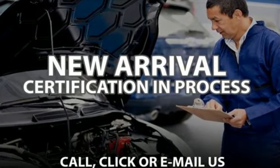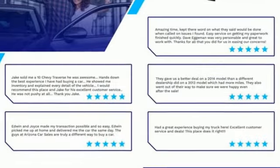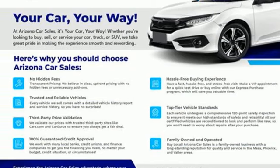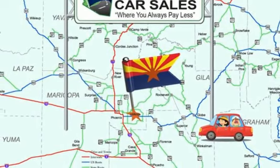Motor Trend reports: with newfound suppleness to its suspension setup, greater agility, stronger performance, reduced thirst, and expanded roominess, the X3 feels much more like something conceived in Munich should. BMW is adrenaline unleashed. See it for yourself when you take it for a test drive.